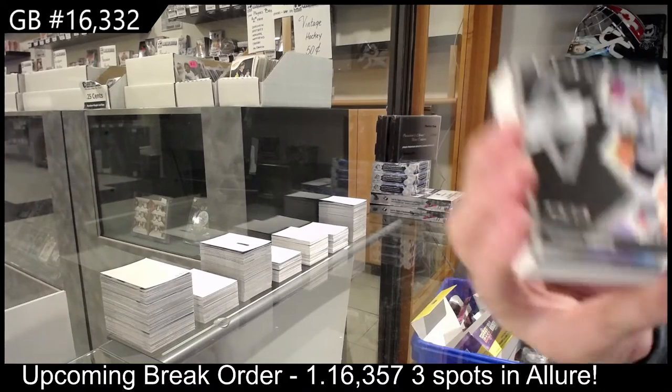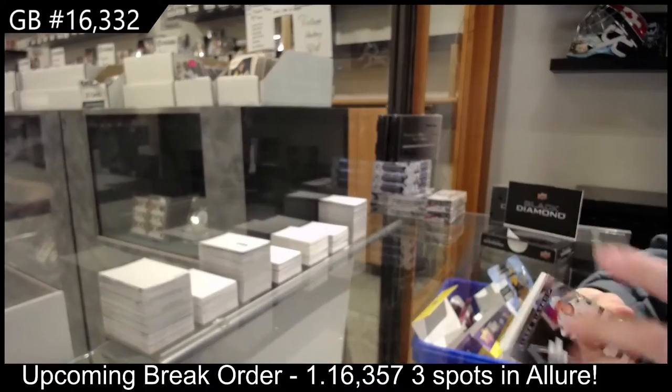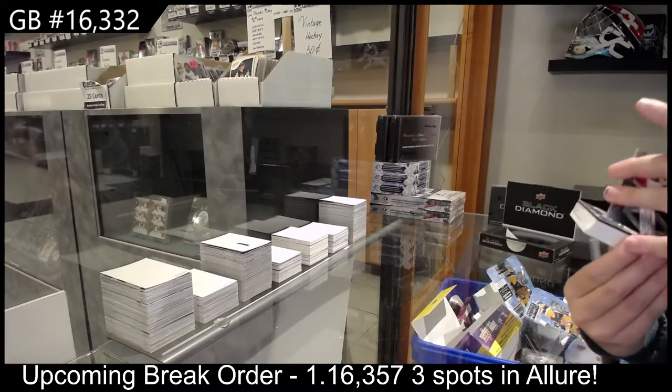We've got a base card numbered to 349 for San Jose — that's quite nice.